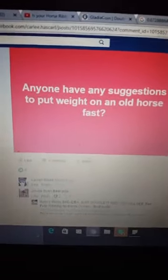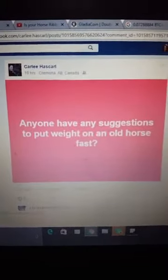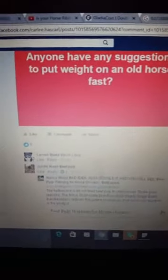So I'm going to turn my screen around. This was on a thread. I have to do these videos as I go because time. So in this one thread, she asked: anyone have any suggestions to put weight on an older horse fast?